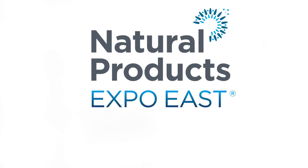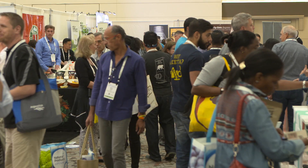You're watching VegTV. VegTV is at Natural Products Expo East. I'm with Wade Bain of VeggieMo.